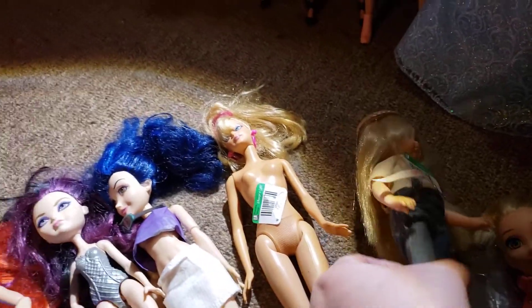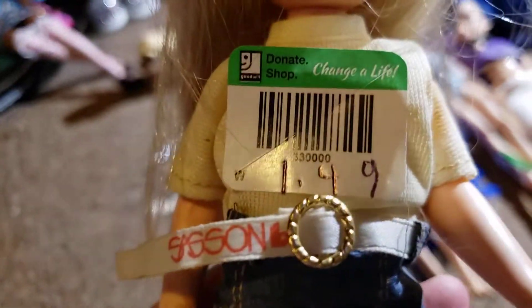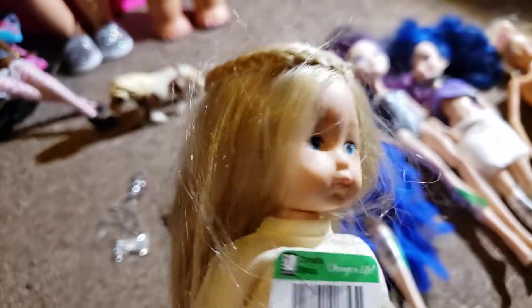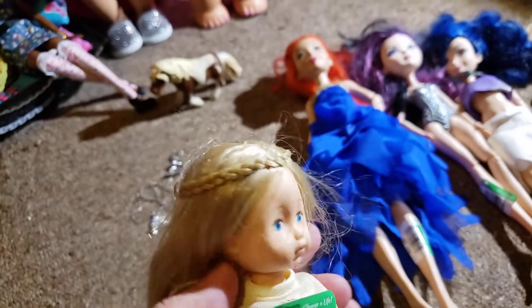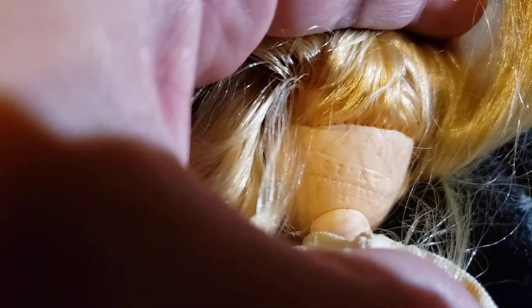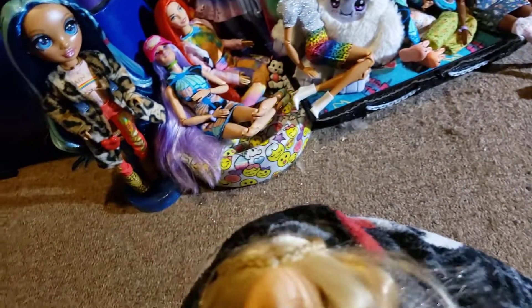Then I found at the Goodwill this doll - she was a dollar forty-nine, just from like 1970. She smells like cigarette smoke really bad. Her markings say 1977, and it says Sassoon on her little shirt. Her little face was just too cute.